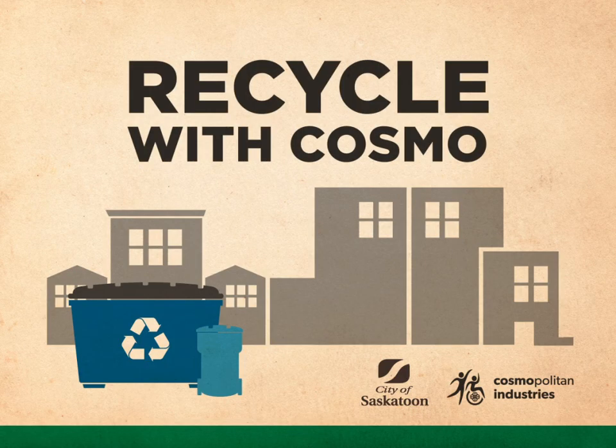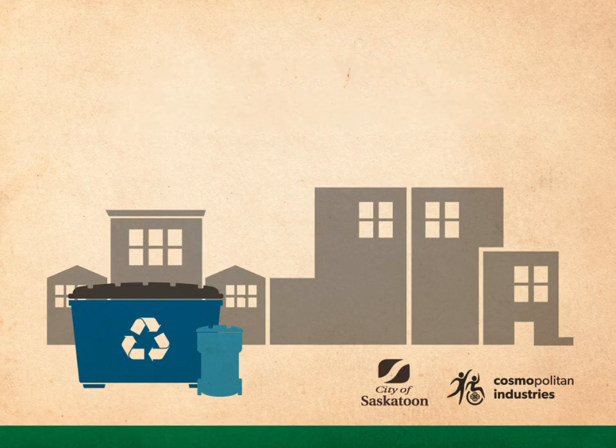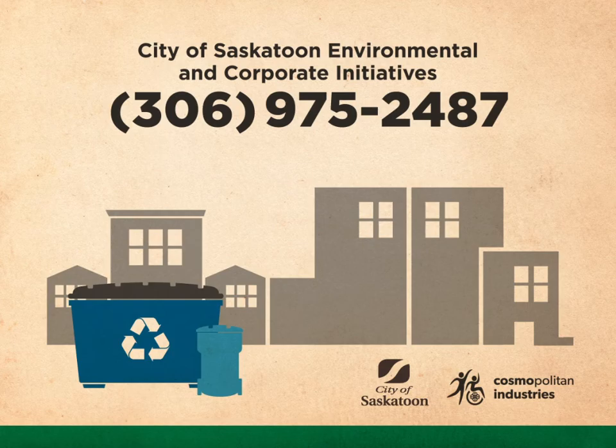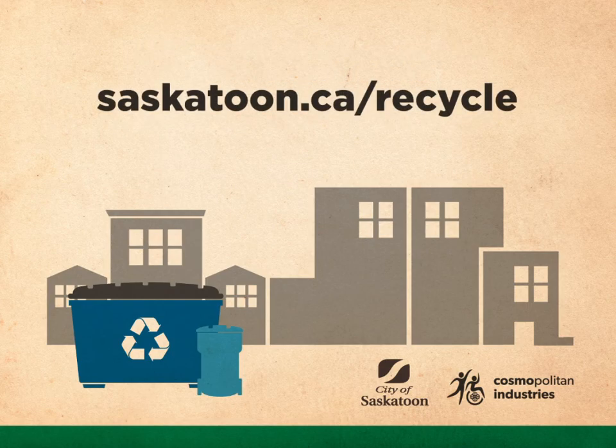For bins, carts, and promotional materials such as posters and brochures, or for collections and program details, contact Cosmopolitan Industries at 306-955-9100. For questions regarding service charges and utility bills, contact City of Saskatoon Corporate Revenue at 306-975-2400. For more information on Saskatoon's recycling programs, contact City of Saskatoon Environmental and Corporate Initiatives at 306-975-2487, or visit saskatoon.ca/recycle.